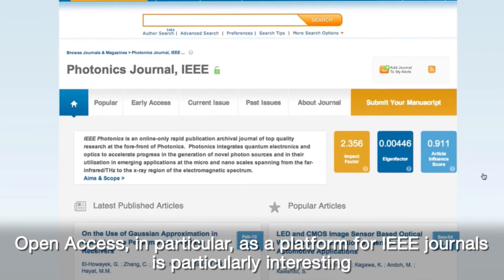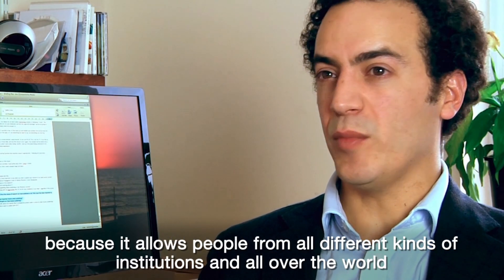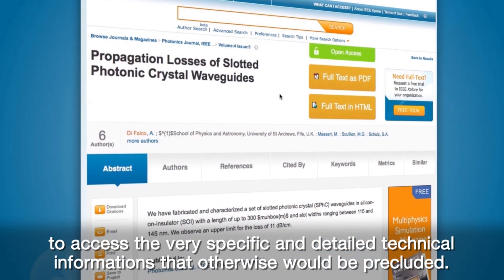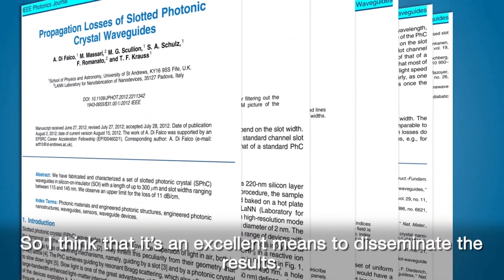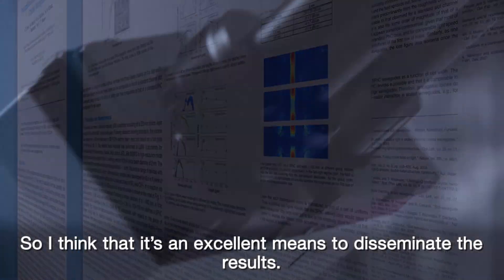in particular as a platform for IEEE journals, is particularly interesting because it allows people from all different kinds of institutions and all over the world to access very specific and detailed technical information that otherwise would be precluded. So I think that it's an excellent means to disseminate these results.